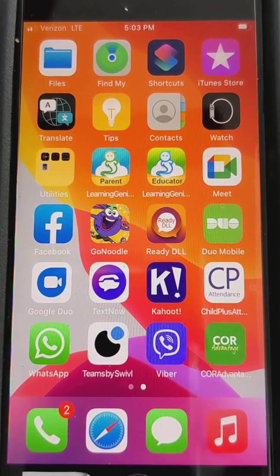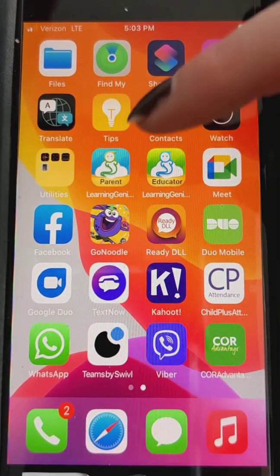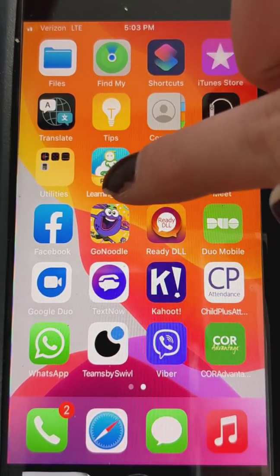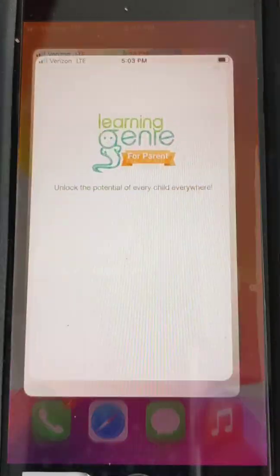First, we're going to click on the Learning Genie parent app. You can see it has a little genie ghost looking guy on there and it says 'parent.' I also have the educator app — that's how I create assignments — so you won't have that on your device. If you don't have this app, please re-download it because that's how we're going to enter homework, and it's going to be important that you use this app throughout the year. I'm going to click into it.